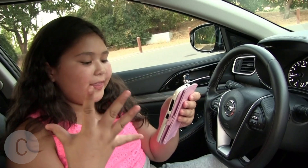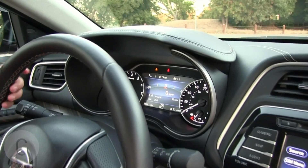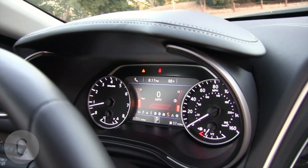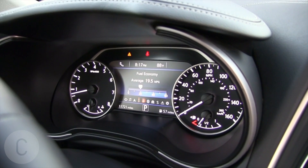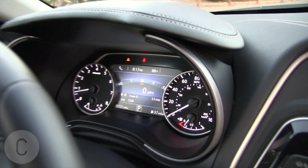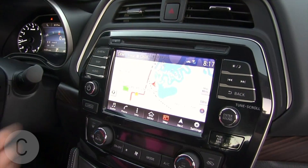Last but not least, the fifth thing is the 7.0 color advanced drive assist display. The passengers have their own screen and the drivers have theirs. You can look at this one — I like the gas one. And it's cool, see? You have these, and the passengers have it too. And they have auto, map, and menu.